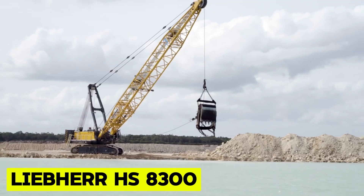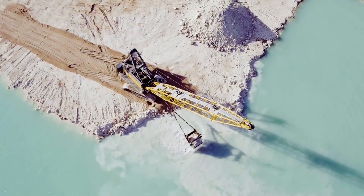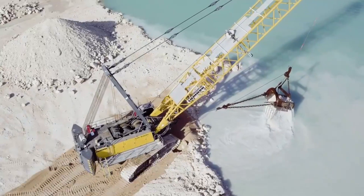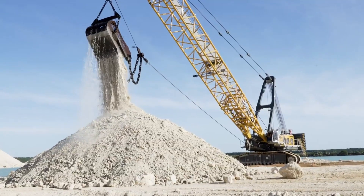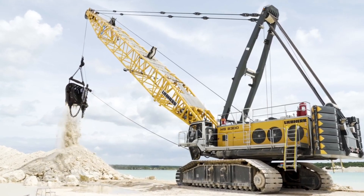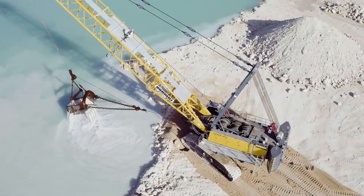Liebherr HS8300. The HS8300 with an impressive 300-ton load capacity ranks among the world's largest duty cycle crawler cranes. Built for material handling, it accommodates drag-line buckets and various grabs with substantial volume capacity. Engineered with steel fabrication, this powerhouse ensures an extended service life, catering perfectly to dynamic applications. For enhanced performance, the hydraulic crawler crane offers the option of the innovative hybrid-drive Pactronic, harnessing surplus energy to boost turnover performance significantly while reducing fuel consumption.